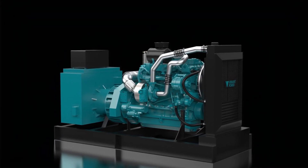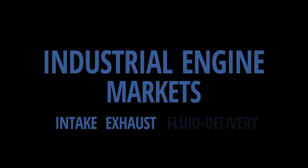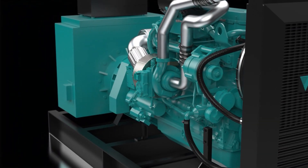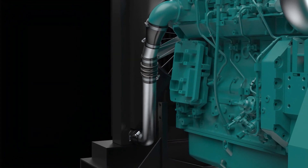For over 35 years, Vibrant Power has been supplying engine components to the standby generator and industrial engine markets. We proudly deliver one of the most diversified product offerings and engineering services to OEM and aftermarket clients in over 50 countries across the globe.